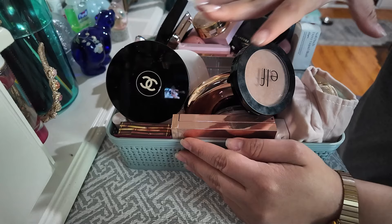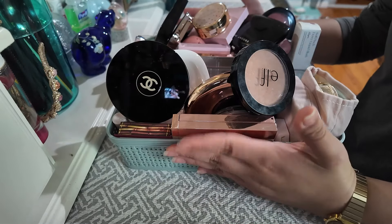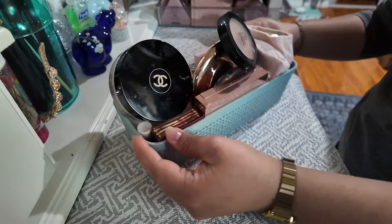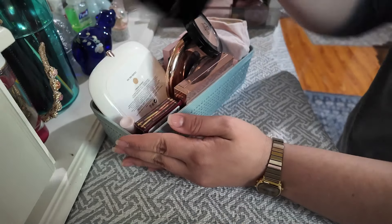If you're interested in watching my collection and what I have in terms of blush and bronzer, then please keep on watching. We're going to start with bronzers here. This is my bronzer collection, and let's start with this big guy.